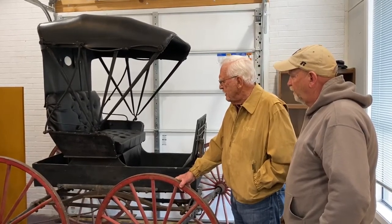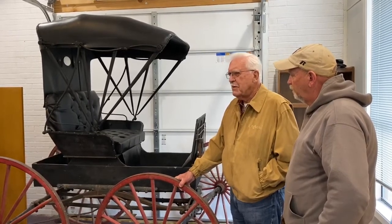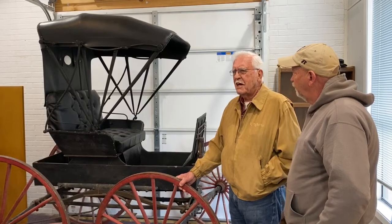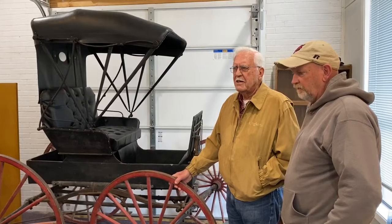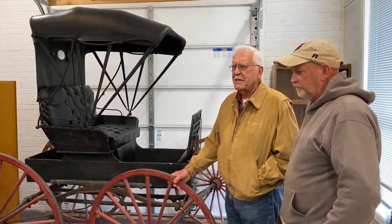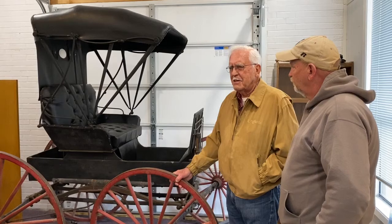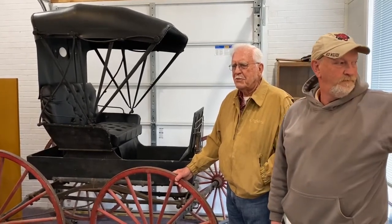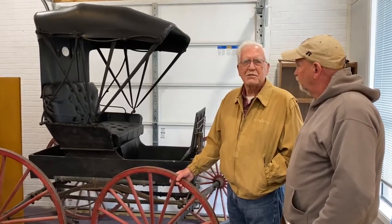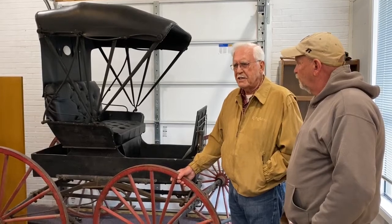Now, this buggy was built by a company down in South Illinois, close to St. Louis. And by looking at the nameplate on the back, we went to the computer and found that that company was in existence from 1908 to 1913.